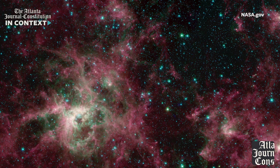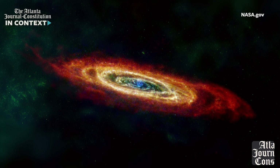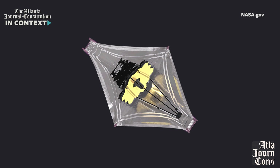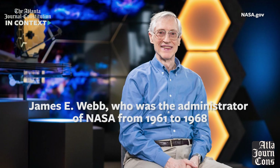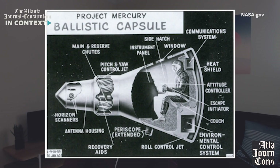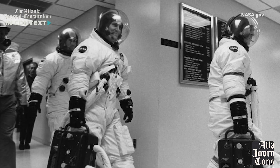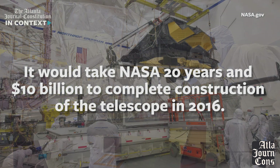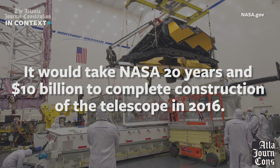Over the past 32 years, the Hubble has given us some incredible images that are truly foundational to our understanding of the universe. Initial designs for the James Webb Telescope started around 1996, and it's named after James E. Webb, who was the administrator of NASA from 1961 to 1968 during the Mercury, Gemini, and Apollo missions.